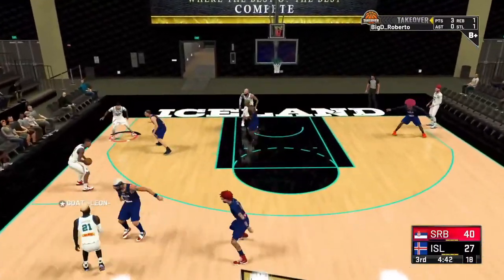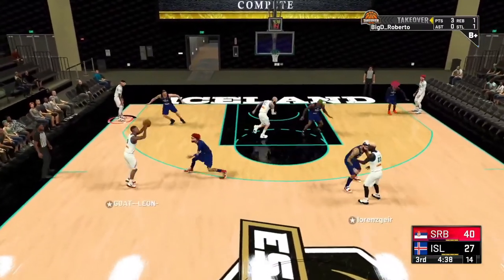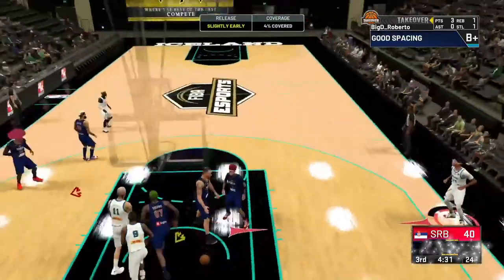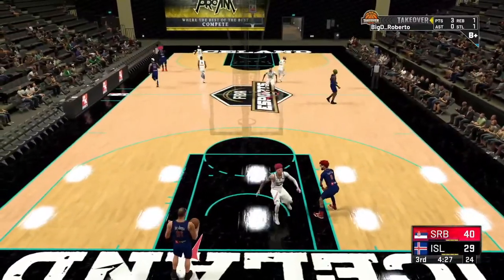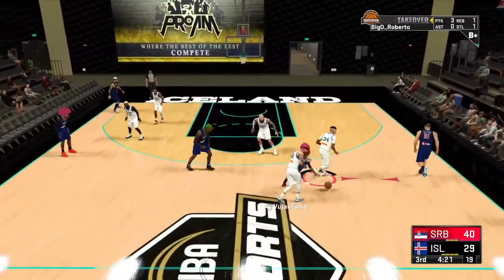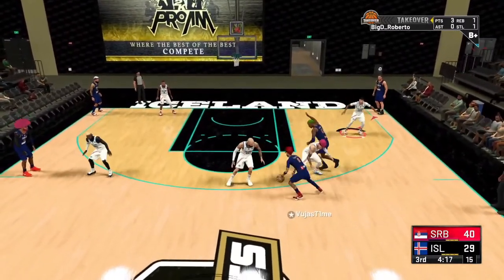If you're just joining us, we're in the second half of the game between Iceland and Serbia. If you're on the chat, let me get a one if you're rooting for Serbia, a two if you're rooting for Iceland, so I know where the fan base is as we've just started the second half.